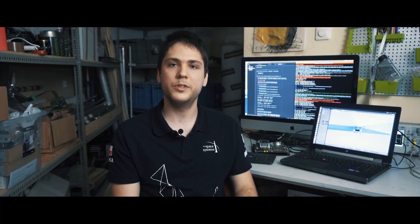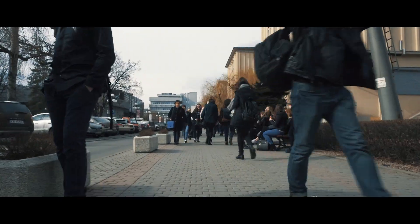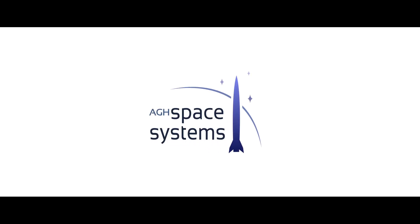I am the leader of the Ground Station team. Our software allows viewing images from the cameras, controlling the rover using a keyboard or joystick, and displaying important information like position on the map, orientation of the rover, and status of the manipulator.